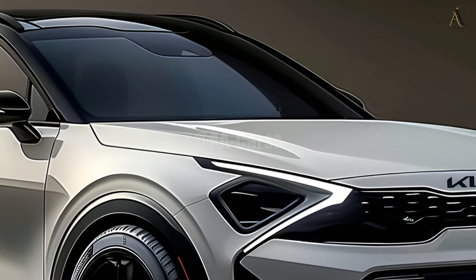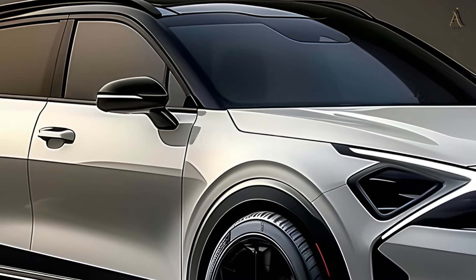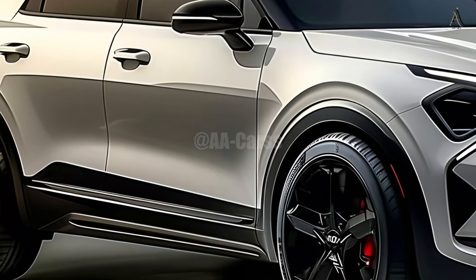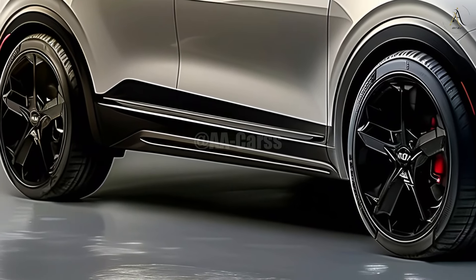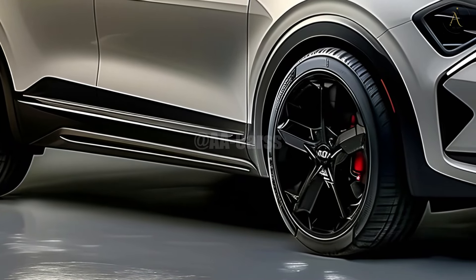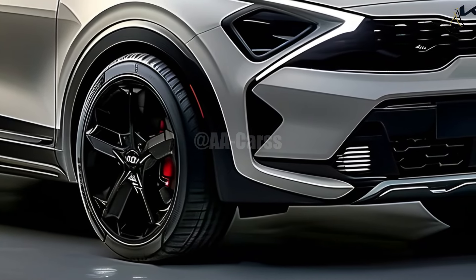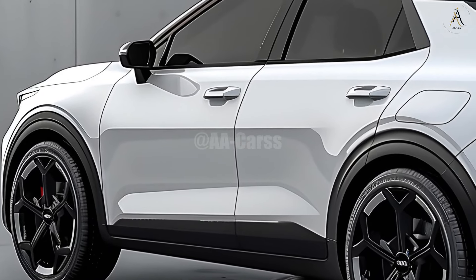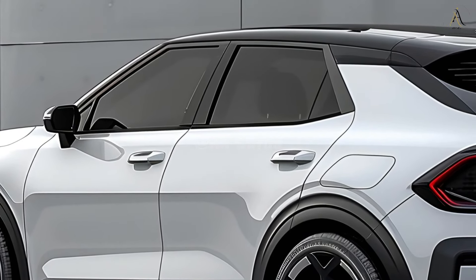When it comes to small SUVs in 2025, the Kia Sonet will be a hot topic. Its sleek design, cutting-edge amenities, and potent engine are sure to win over motorists of all shades. Maintaining the high standards set by the brand, the new Sonet skillfully combines style and utility to offer a fresh perspective on city driving. Being both small and aesthetically pleasing, it is ideal for city driving and makes a great statement.